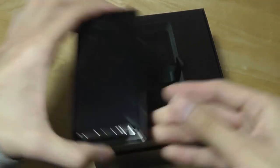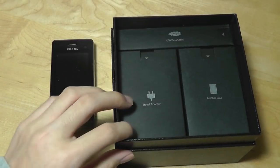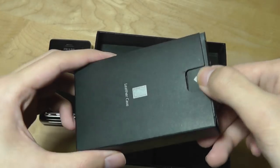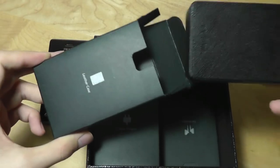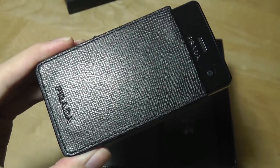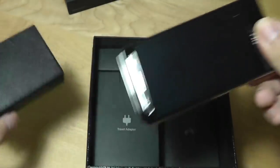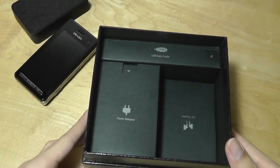Underneath here we have the various documentation as well as protective accessories, including a real leather case that also came with the original LG Prada — so this is something they retained. You can see it has the Prada stitching on the very bottom. It also protects the phone while maintaining its stylish overall appearance — pretty forward-thinking design from LG.